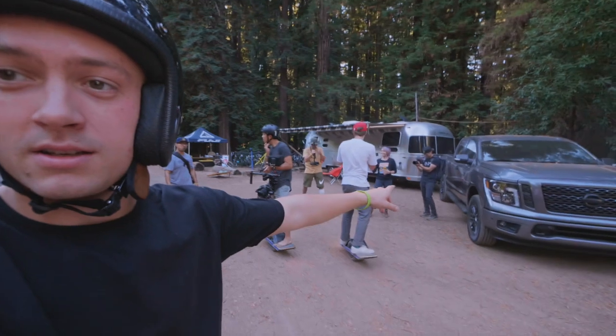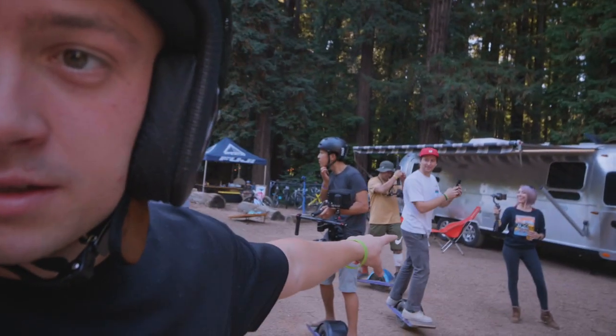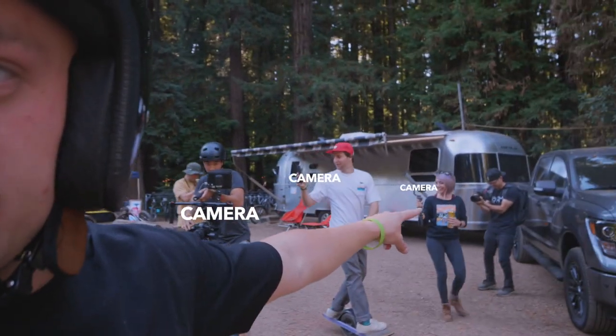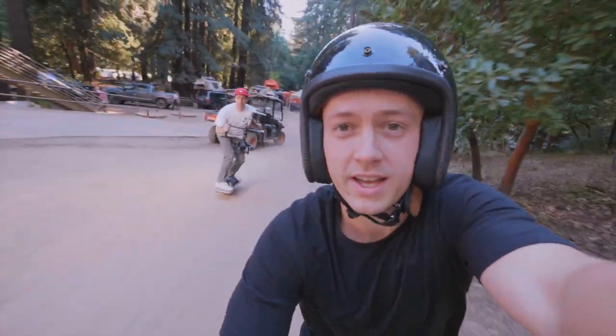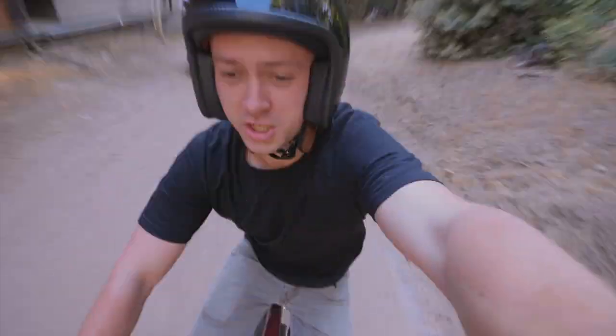Look at all these cameras here — camera, camera, camera, camera. Holy moly, it's 2018. All right, we're using the OneWheel to get a glide shot on this vintage e-bike right here.